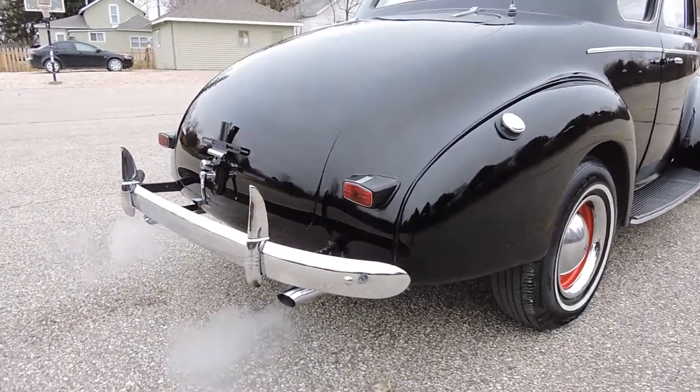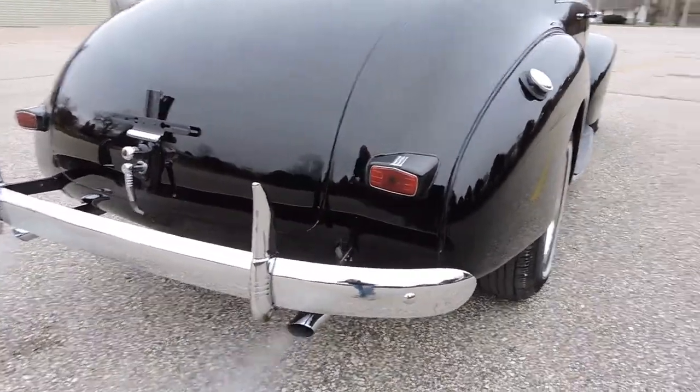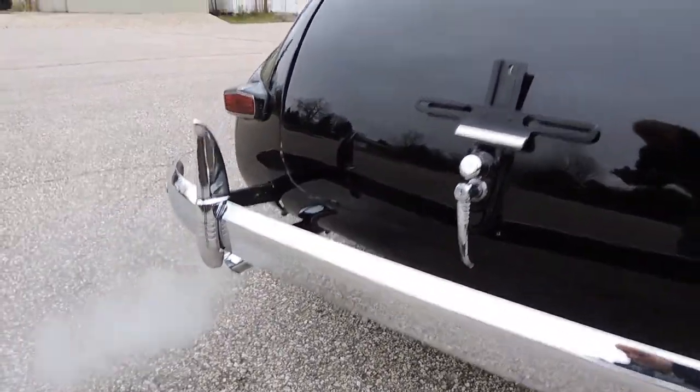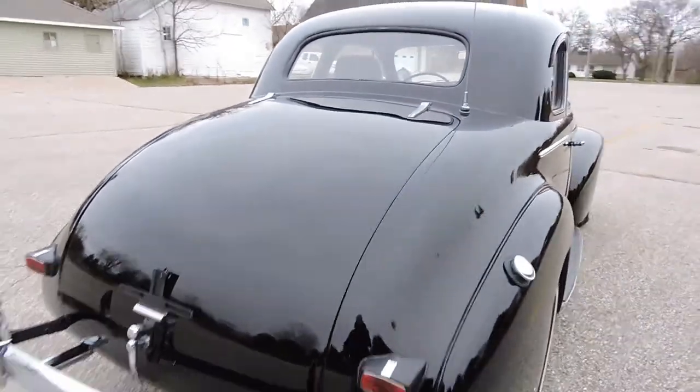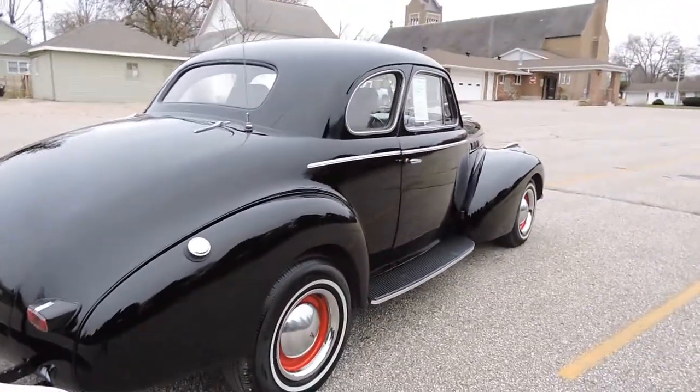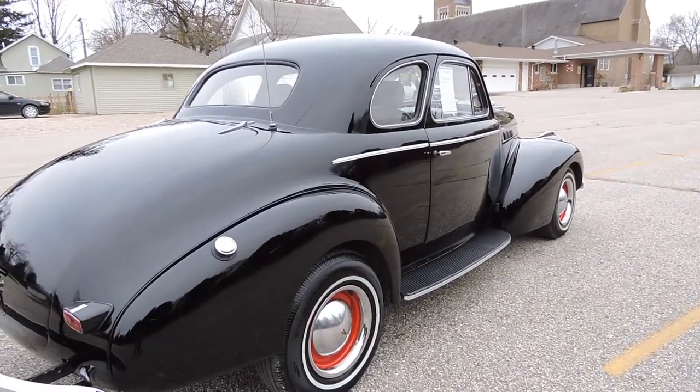The dual exhaust sounds good — new dual exhaust comes out the back. The back bumper has all been re-chromed, with the high bumper guards re-done as well. It does have the battery in the trunk. It's got aftermarket turn signals, and all the headlights, tail lights, and turn signals — everything works.